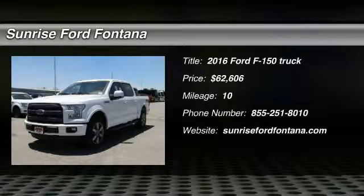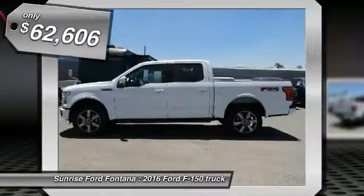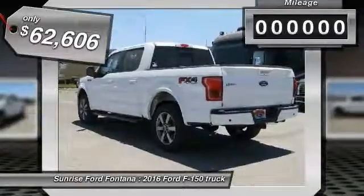2016 F-150 — a Ford F-150 knows how to handle any situation. It's built to follow orders, no whining, and is priced below $65,000.